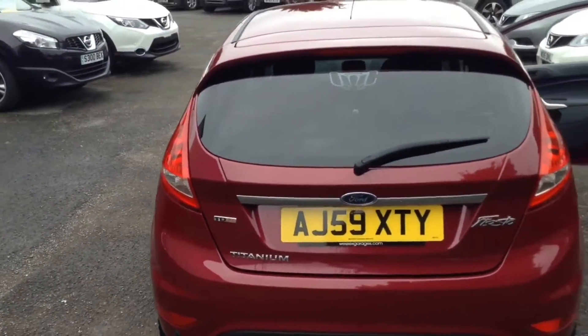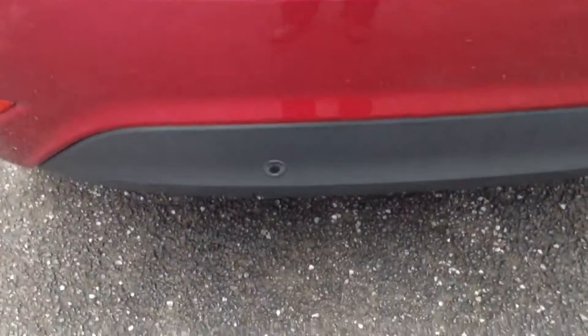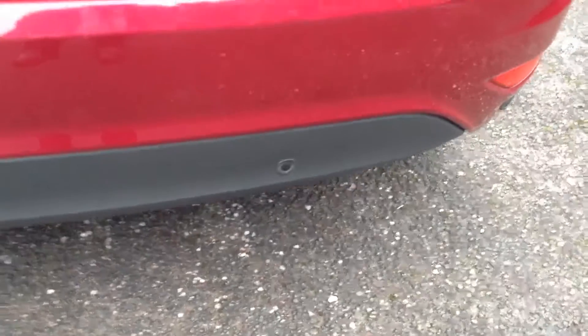As we reach the tailgate we'll take a quick peek at the back bumper. It's fitted with rear sensors, obviously to help you with your parking manoeuvres.